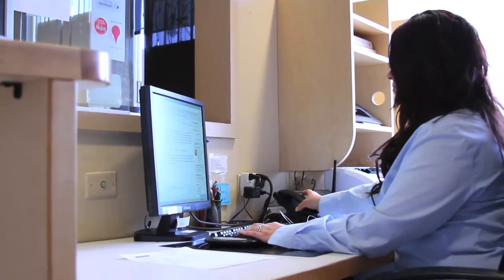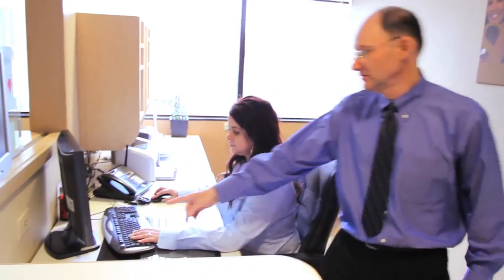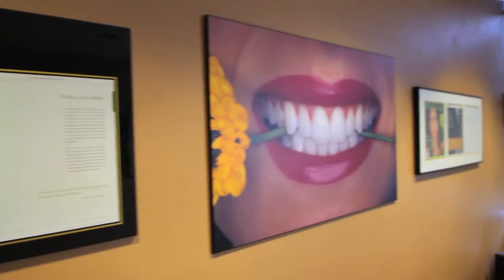What makes our office different from all the other offices is we see only one patient at a time and we don't make you wait. This reception area here is just a reception area and not a waiting room.